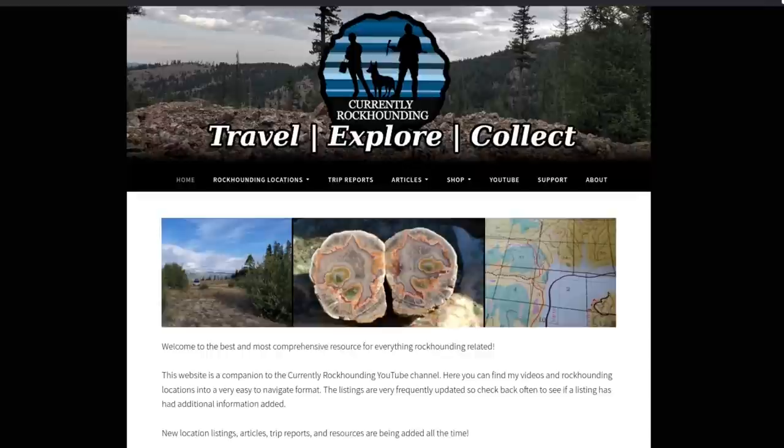Thank you so much for watching my entire video. If you like the videos, you'll probably also like the website, currentlyrockhounding.com. There's all kinds of great listings and articles and it's growing all the time, along with different photos — just go check it out. It's free, there's no ads, it's just there for your enjoyment. As always, thank you so much for coming by the channel, hanging out with me, watching. Take care, everybody.